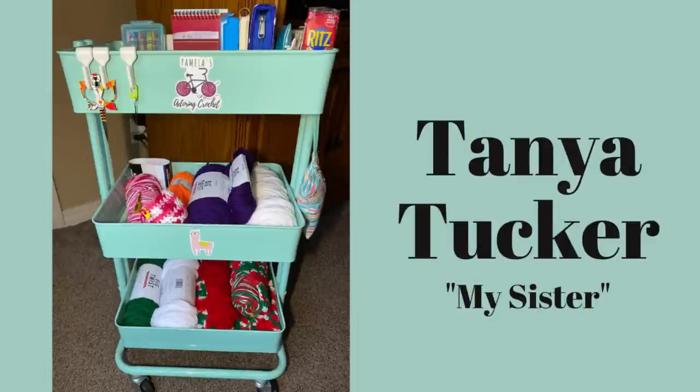Now we have my sister Tanya's whip cart. She says her cart is a little skimpy right now, but it looks nice to me, Tanya. She's working on some slipper booties for her granddaughter, her basket is already made, and the bottom shelf has a Christmas pillow. And she says she's got her Ritz crackers on the top — they look yummy!